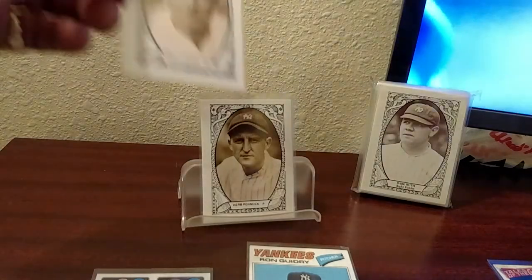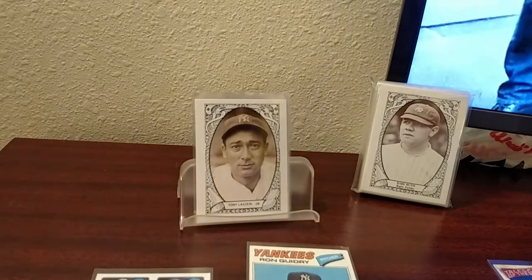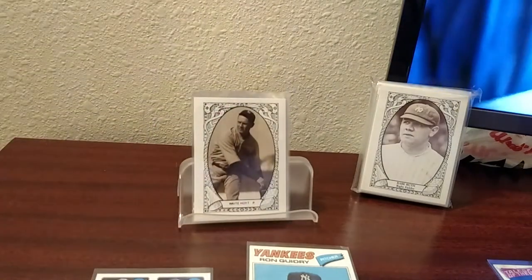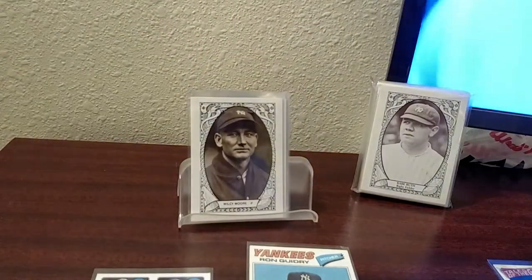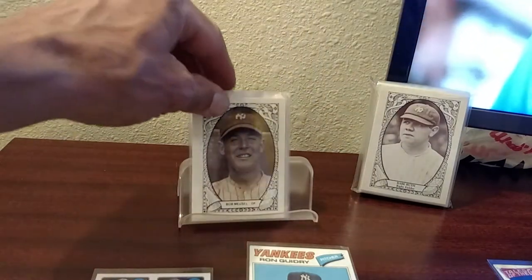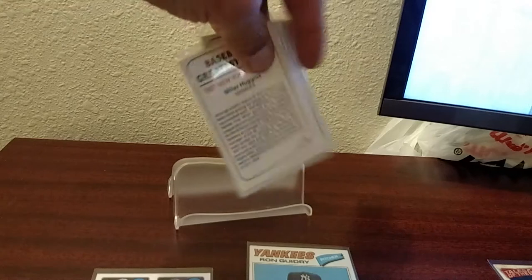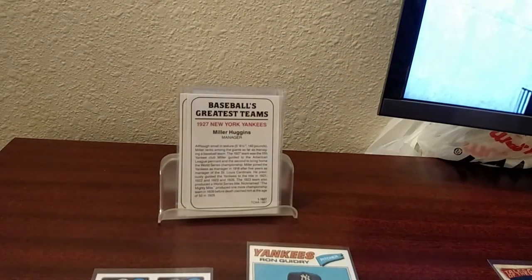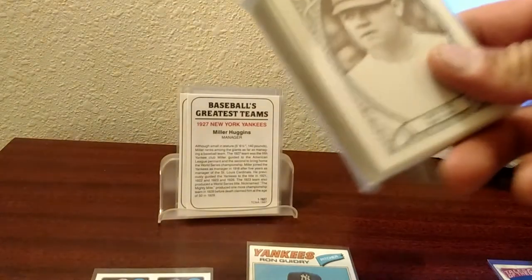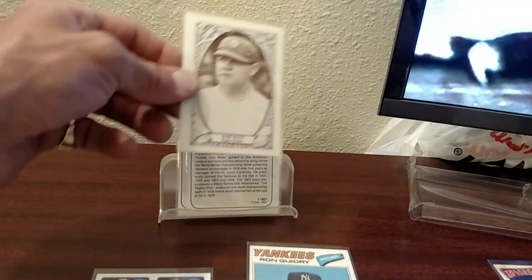Herb Pennock — I can't say I know a lot about him. Tony Lazzeri, second baseman from the Murderers' Row. Waite Hoyt, the pitcher from back in those days. Wilcy Moore — a guy I don't know a lot about. Earl Combs. And Bob Meusel — these are all contemporaries of Babe Ruth, all 1927 Yankees. So that's the back of those ones — probably published in '87. Then these ones are a similar set and I got the complete set here. This is 1979 — there are 32 cards in the set, so I think that was the whole roster back in the day.